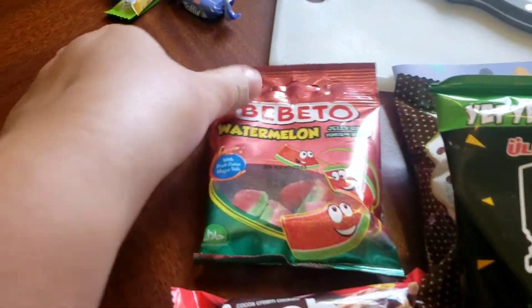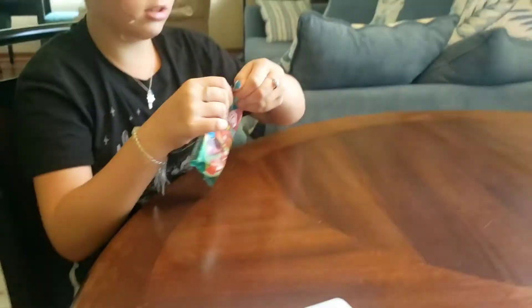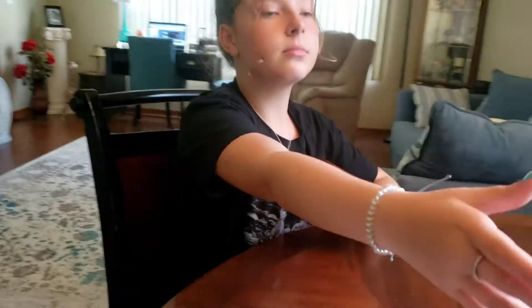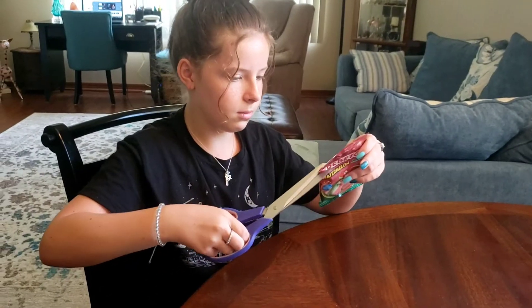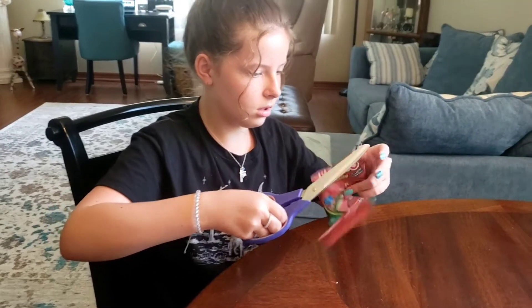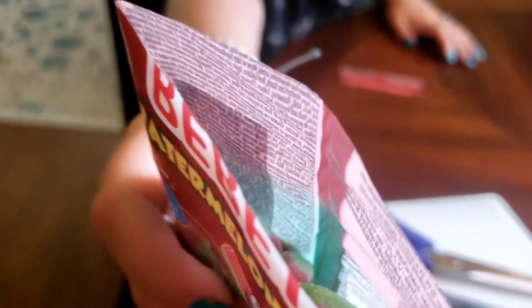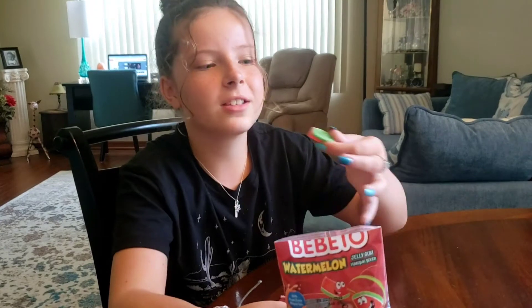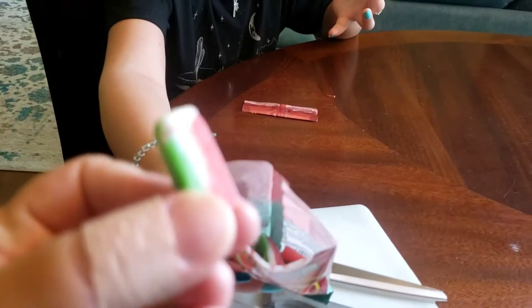The gummies — that's what you want to try first? Yes. Okay, scissors over there. We have scissors. And we have a cone. Ooh, they smell fake — like fake flavoring, almost.